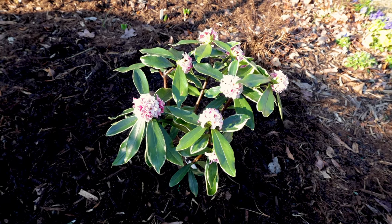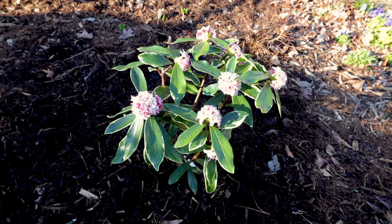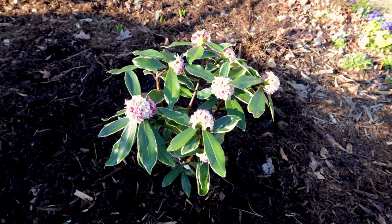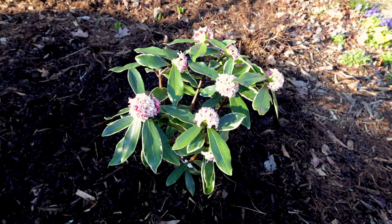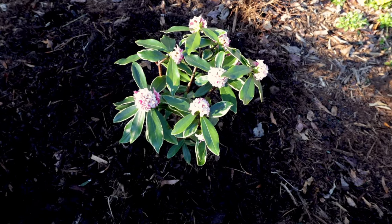I will water this in to settle it in. After that, I'm going to let it get pretty dry before I water my Daphne again. I don't think I'll have to water this very many times in this first season, and once it's established, pretty much almost never will I give it any additional water.